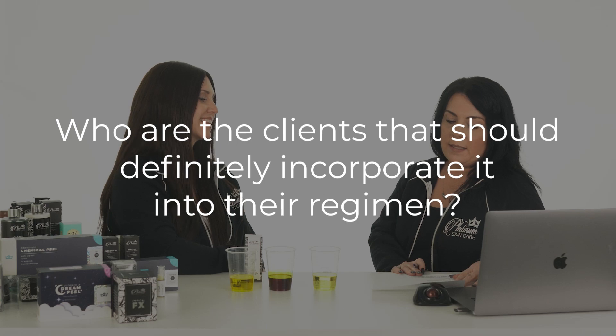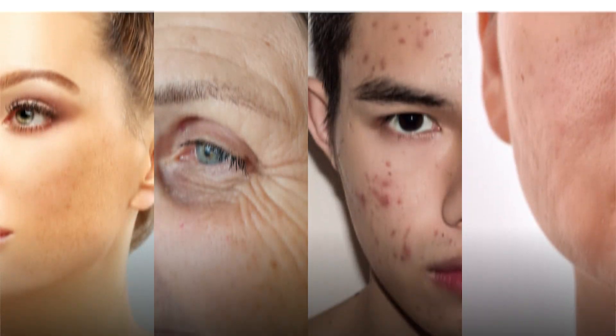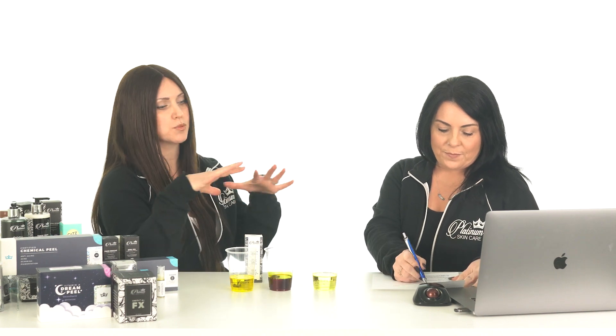Who are the clients that should definitely incorporate retinoids into their regimen? Anybody dealing with hyperpigmentation, wrinkles, aging issues, acne — that's a big one — and skin texture. Retinoids help stimulate collagen and elastin in your skin, smooth it, and tighten your pores. There are a lot of people always concerned about their pores, and this is a biggie for pores.